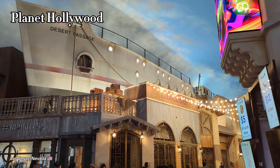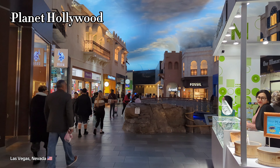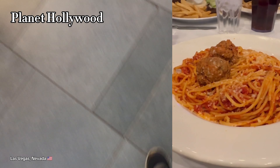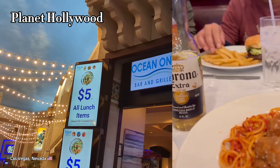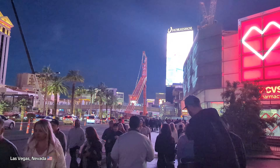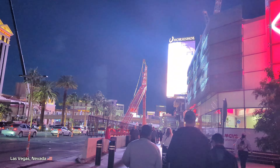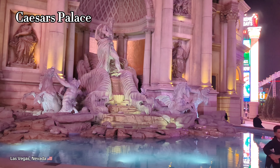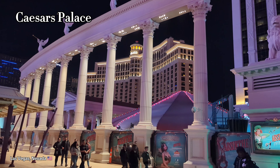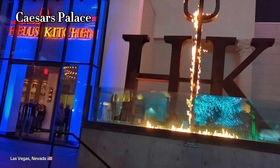Here we are now at the Miracle Mile Shops in Planet Hollywood. A lot of shopping can be done here, but we are here especially during the holidays when we went — there's a lot of performers. Obviously you have to navigate the traffic and the quote-unquote showgirls that want to take pictures with you, but overall a great atmosphere during the holidays.